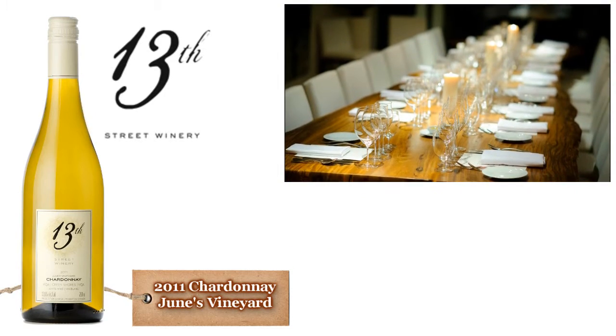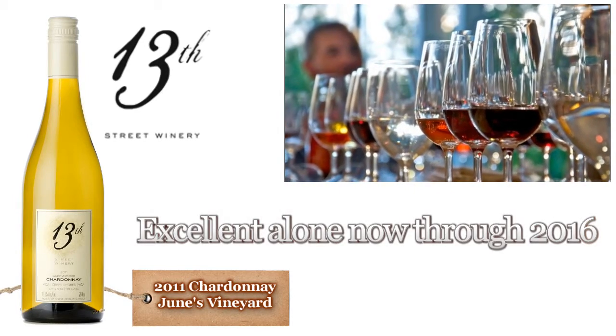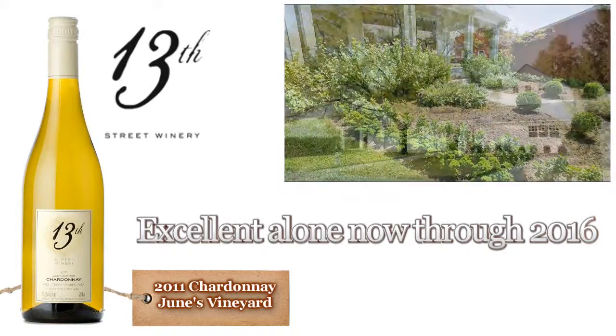Drink now through 2016 with fresh Atlantic oysters, mussels in wine and shallots, cold smoked fish with dill, or cheeses such as Niagara Gold, Comté, or aged cheddar.